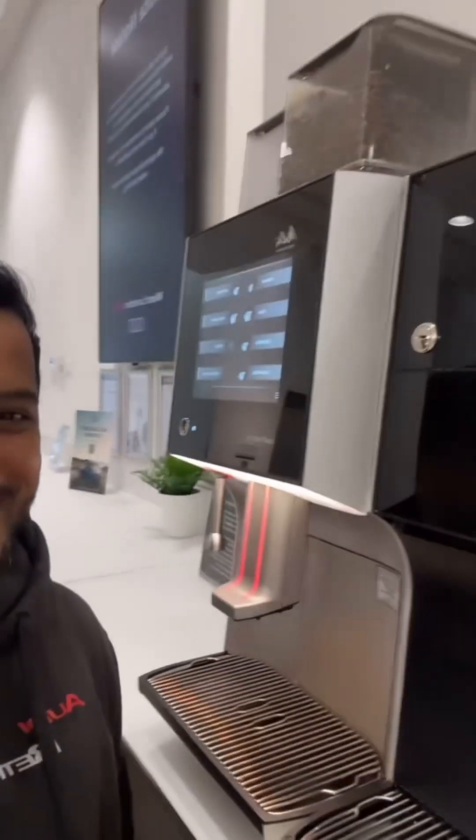Good morning guys, welcome back to Outer Retrofits. As you can see I'm not in the garage — I am at West London Audi. They called me in to have a look at another car, so I figured come in, get a quick hello, good morning — I love this place, they always have free coffee. So I'm gonna grab myself a mocha and then get the keys and get on to the job at hand.